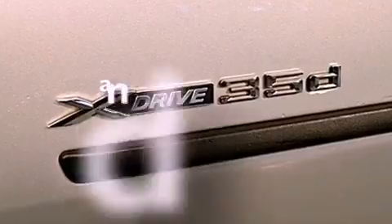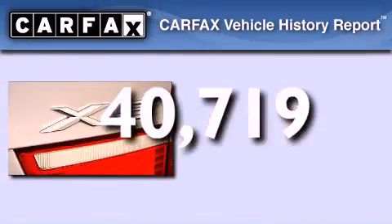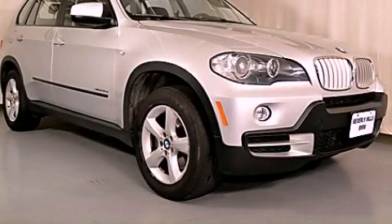This vehicle has fewer than 41,000 miles on the odometer. This BMW has had only one owner, and it qualifies for the Carfax buyback guarantee. Please call us today for more information on this great vehicle.